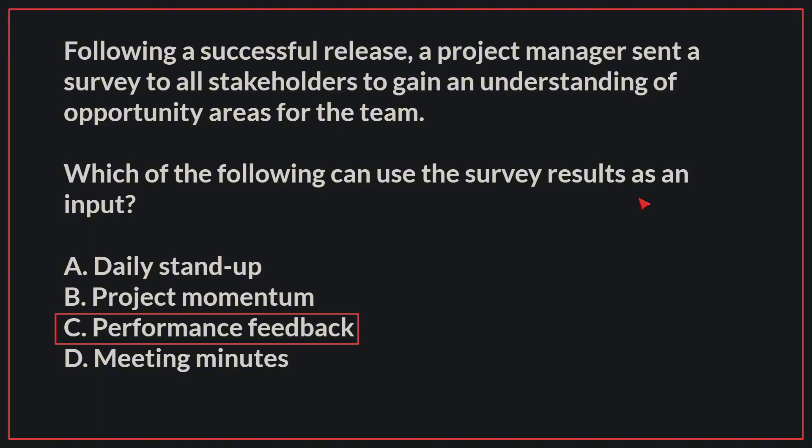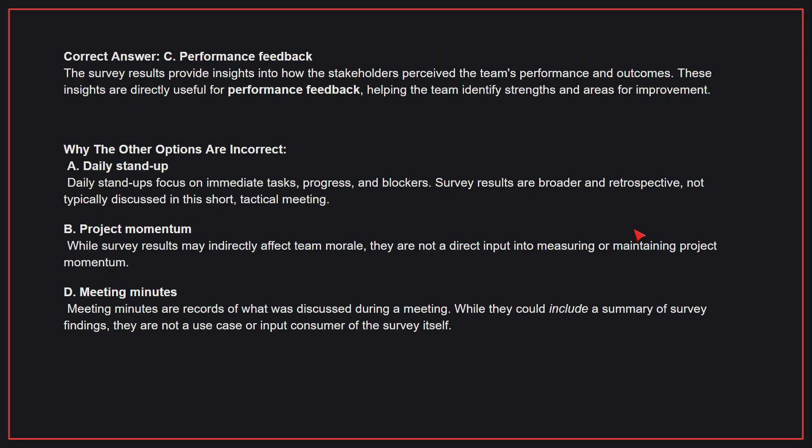The correct answer is C, performance feedback. The survey results provide insights into how the stakeholders perceived the team's performance and outcomes. These insights are directly useful for performance feedback, helping the team identify strengths and areas for improvement.